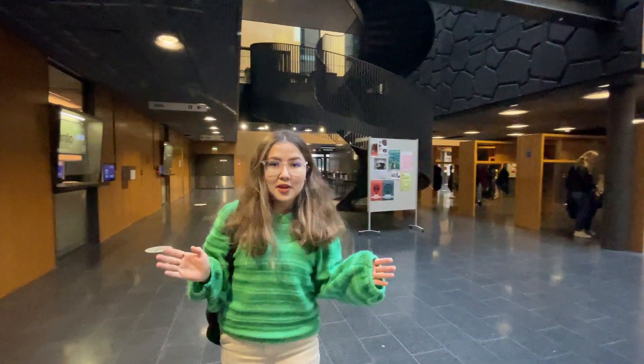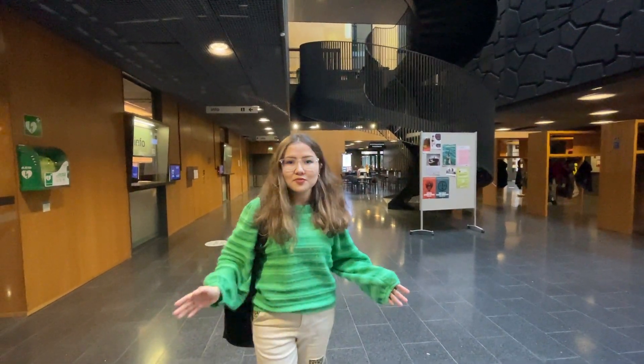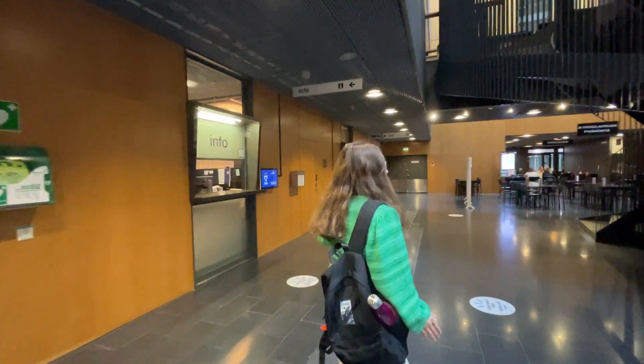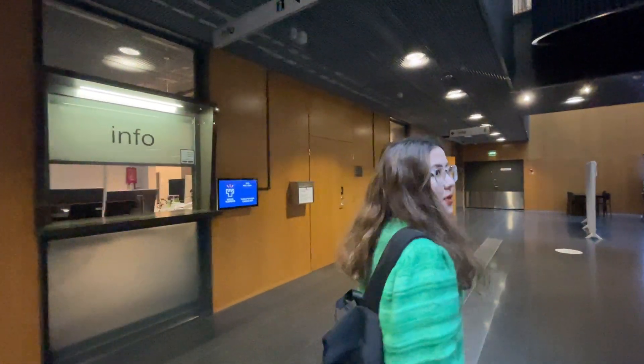As you can see, this is our main building and it's really pretty. And here you can see our info office. This is where I collected my student card.